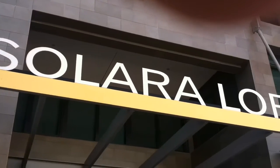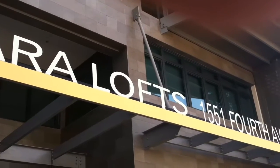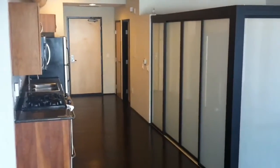Hi there, this is Thomas Jane Nelson with Coldwell Banker San Diego. Welcome to Solara Lofts in beautiful downtown San Diego in the Cortez Hill neighborhood.